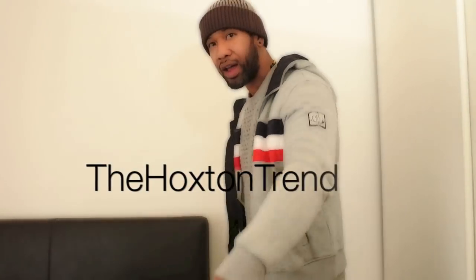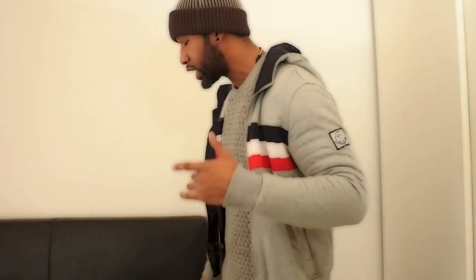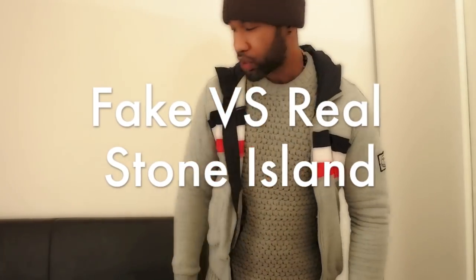What's going on YouTube, welcome back to the video blog one more time - the Hoxton Trend. Guys, I know you lot have been getting absolutely crazy for this all week - people been shouting me on Snapchat saying 'Hoxton man, we're gonna get that fake versus real Stone Island' - super pumped about this one.